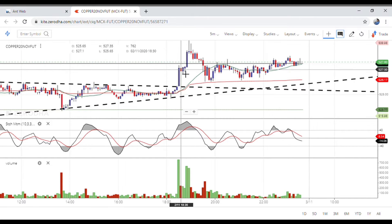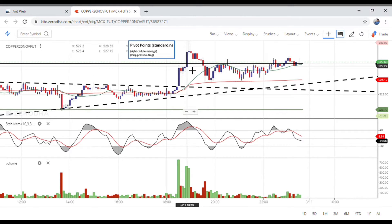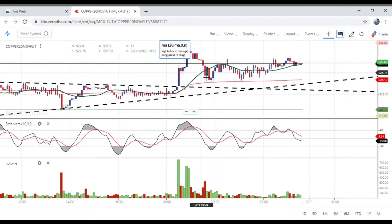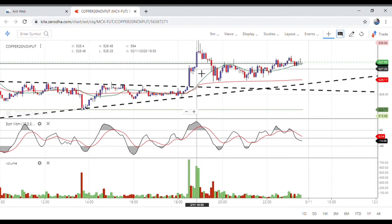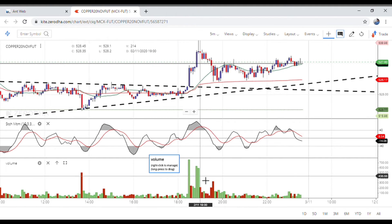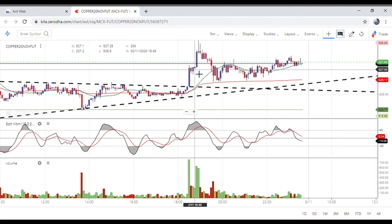I use the Stochastic Momentum indicator. Whenever it reaches 40, that gives a good buy or sell signal. When it came below 40, I entered around 27.05.